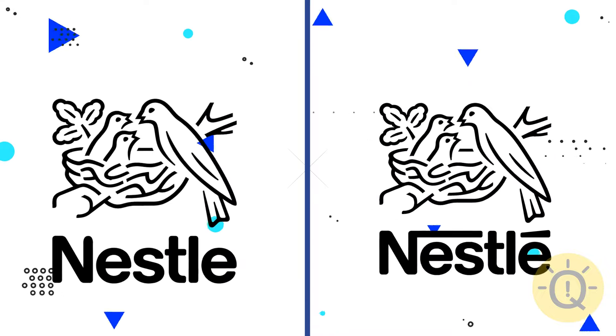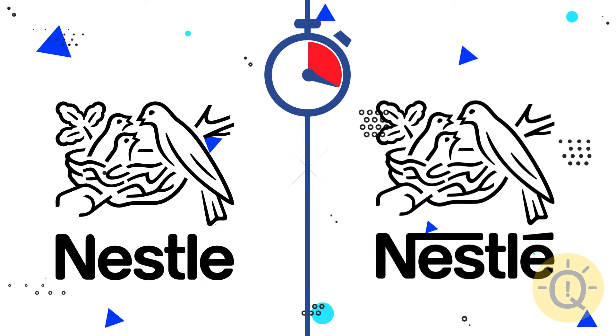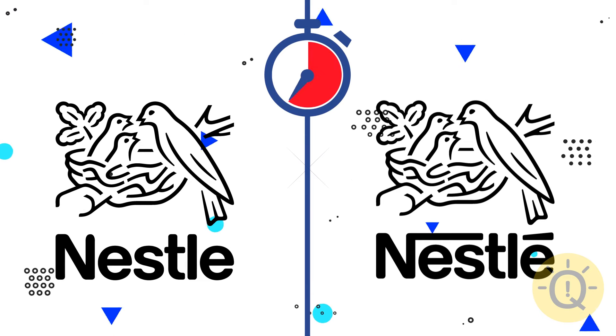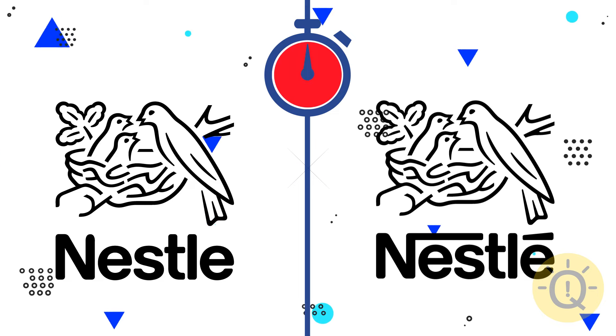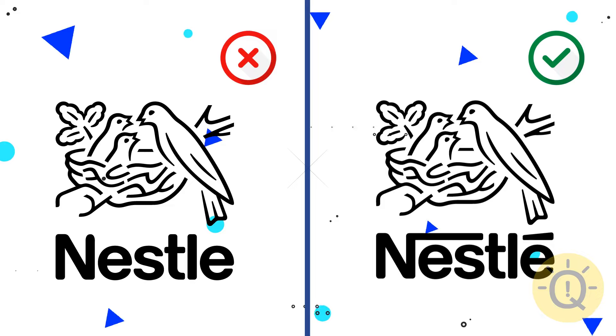Nestle. What do you think? This detail is extra, so the right logo is correct.